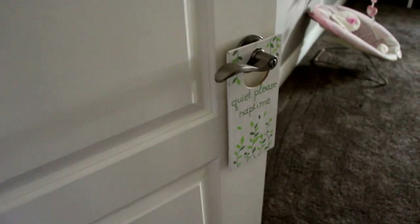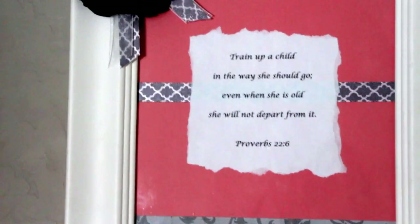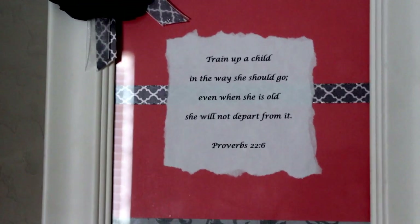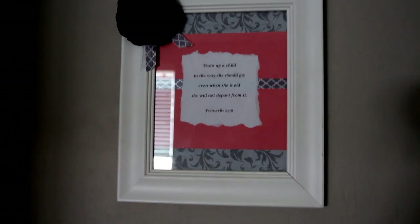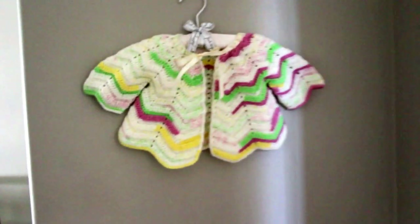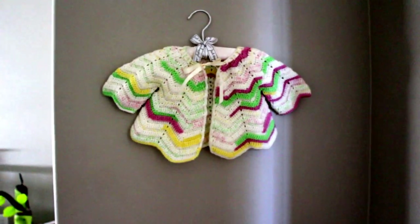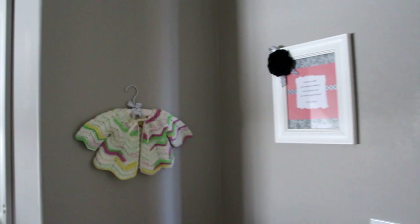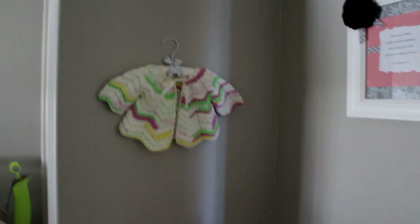I have this little sign on her door that says 'Quiet please, nap time.' To the right I have this really cute frame my friend made for me — it's a scripture: 'Train up a child in the way she should go, even when she is old she will not depart from it.' She put 'she' instead of 'he,' but it's so cute with coral, gray, white, and a little black flower. And then to the right I have this gift from a baby shower — I really love the colors, the violet, greens, and yellow. There's a lot of wall space when you walk into her room, so I put those up. Eventually I might do a hat rack, but for now this is perfect.